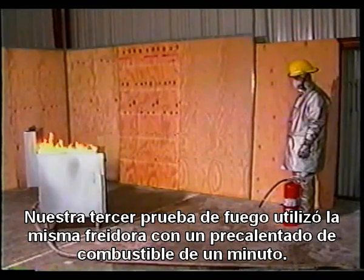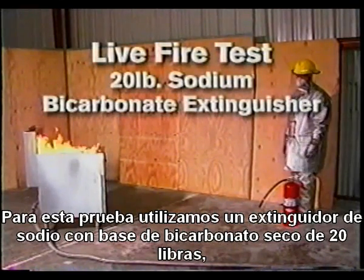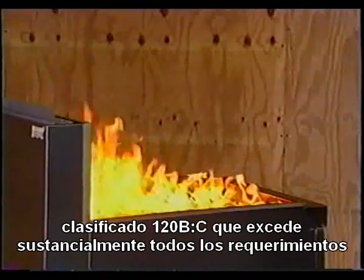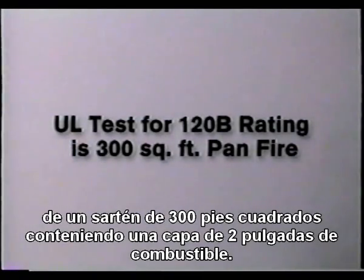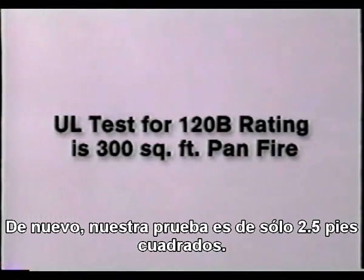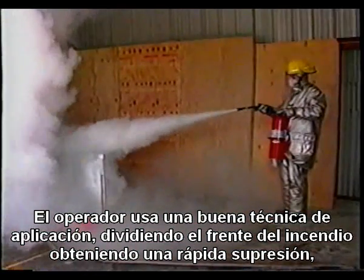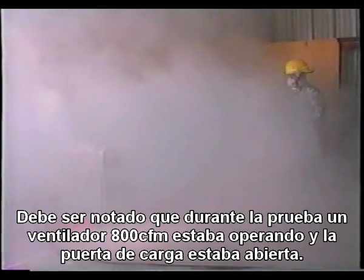Our third test fire used the same 18-inch by 18-inch deep fat fryer with a one-minute fuel pre-burn. For this test, we used a 20-pound sodium bicarbonate-based dry chemical extinguisher, rated 120B-C, which substantially exceeds the requirements of all NFPA 10 Class B fire protection recommendations. It should be noted that the UL test fire for the 120B rating is a 300-square-foot pan fire containing a 2-inch layer of heptane. Again, our test fire is only 2.25 square feet. The operator uses good application technique by splitting the front edge of the fire, achieving fast suppression. Discharge stops when the operator can no longer see. During the test, an 8,000 CFM exhaust fan was running and a loading dock door was open. Despite this, vision quickly became obscured.